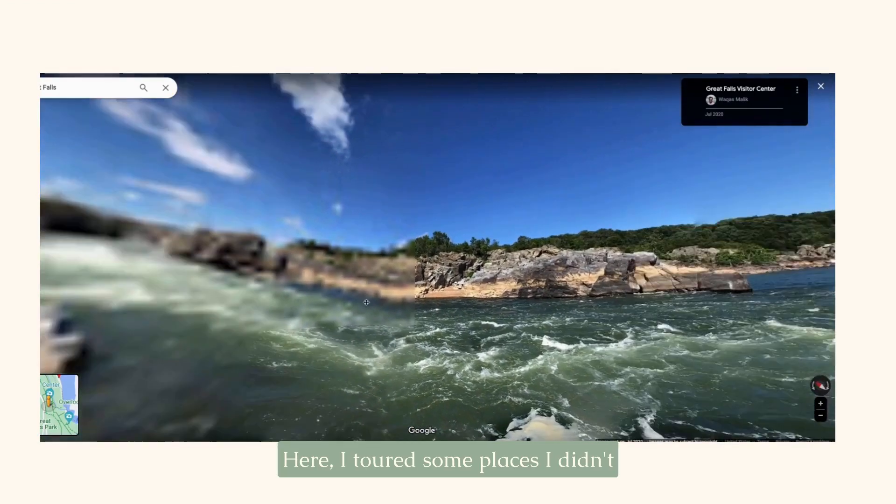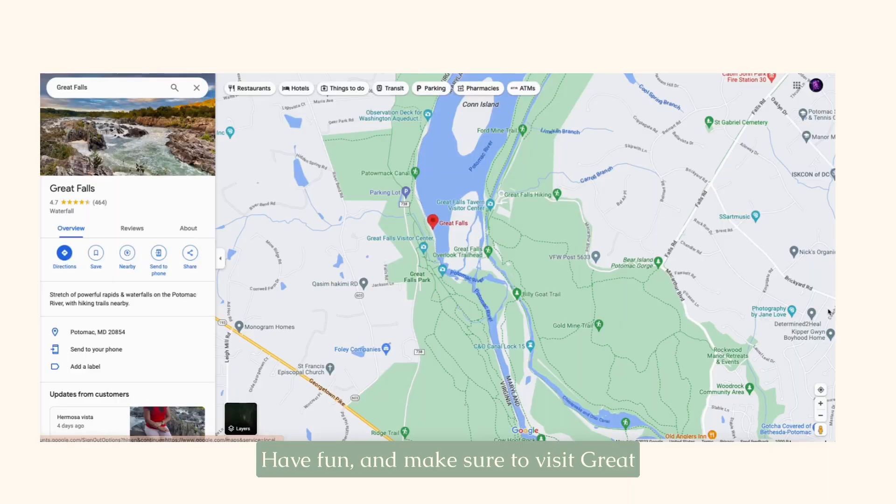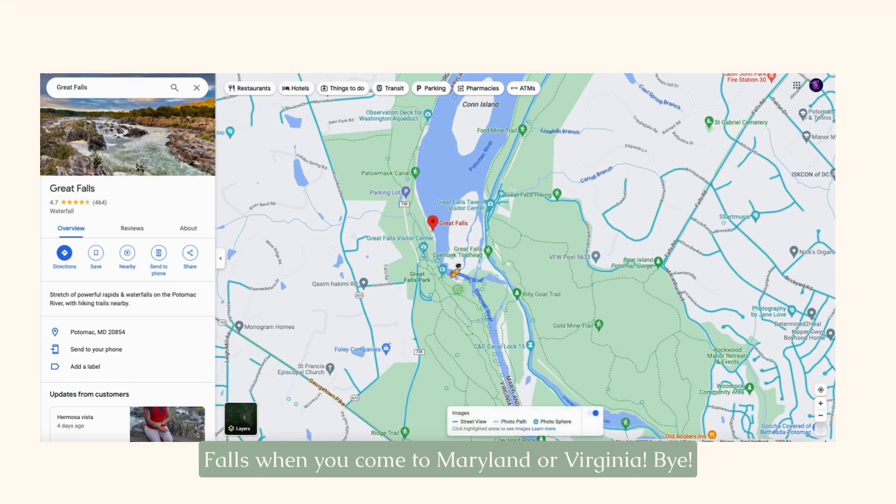Here, I toured some places I didn't get to see during my trip. Have fun and make sure to visit Great Falls when you come to Maryland or Virginia. Bye!